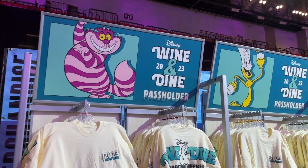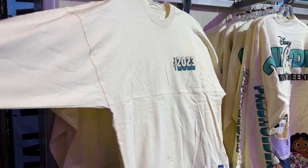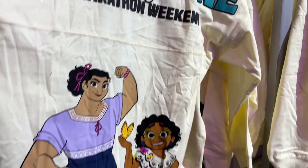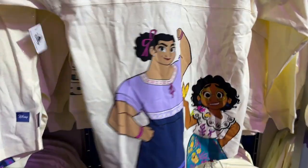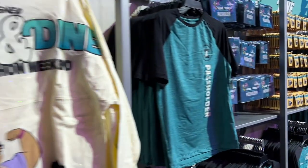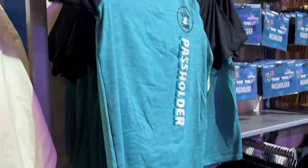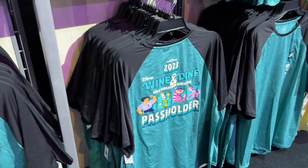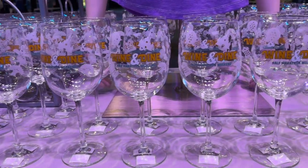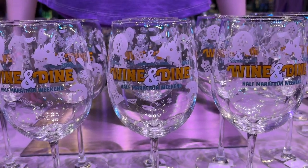Run Disney never forgets pass holders. Here is the 2023 Wine and Dine half marathon weekend pass holder exclusive collection. Check out the shimmer in this spirit jersey — Run Disney 2023 on the front with the Madrigal sisters on the back. It's got a little bit of a 3D almost bubble print texture, which definitely makes it pop. We've got a pass holder exclusive Wine and Dine shirt — great for training or wearing on a hot day to a theme park because it's that performance tech material. Check out the back: perfectly tied into the race weekend's food theming. Check out the wine glasses — not only do they have the character elements, they also have the four theme park logos represented.